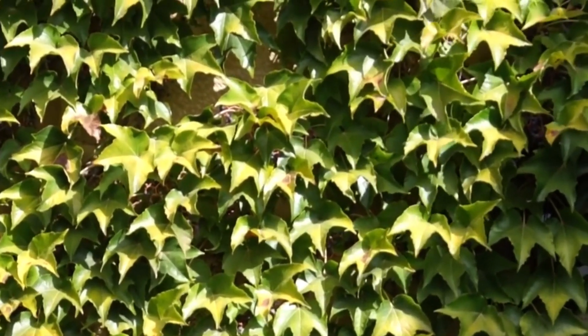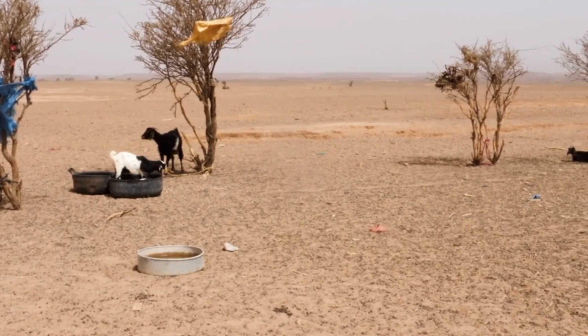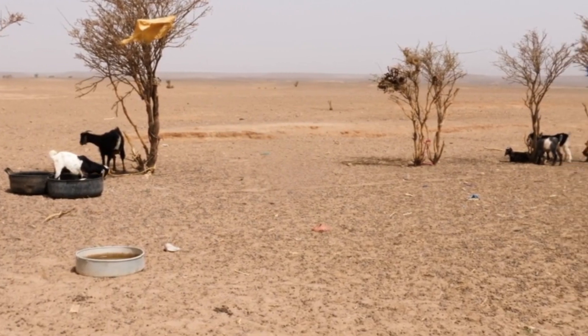I'm here on the ground at the Great Green Wall to show how we can restore degraded landscapes. We can keep the Sahara at bay, create abundance, and have people living here and thriving.